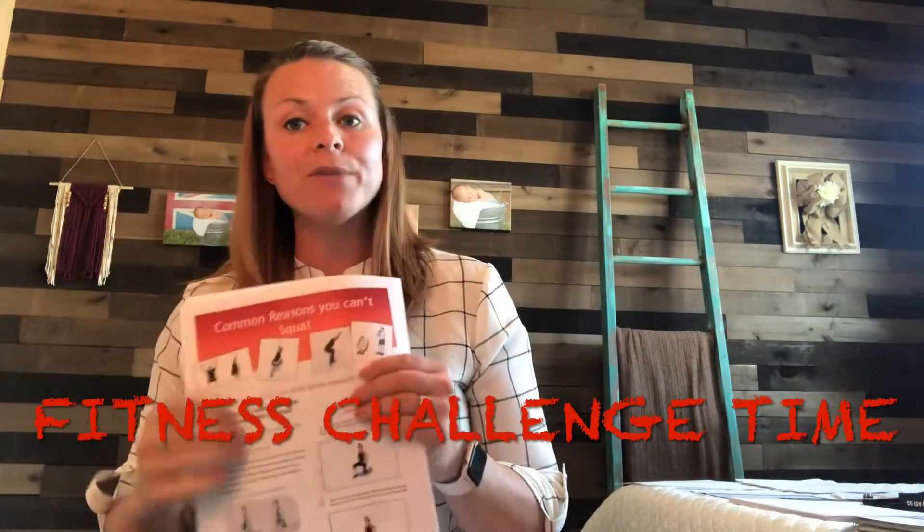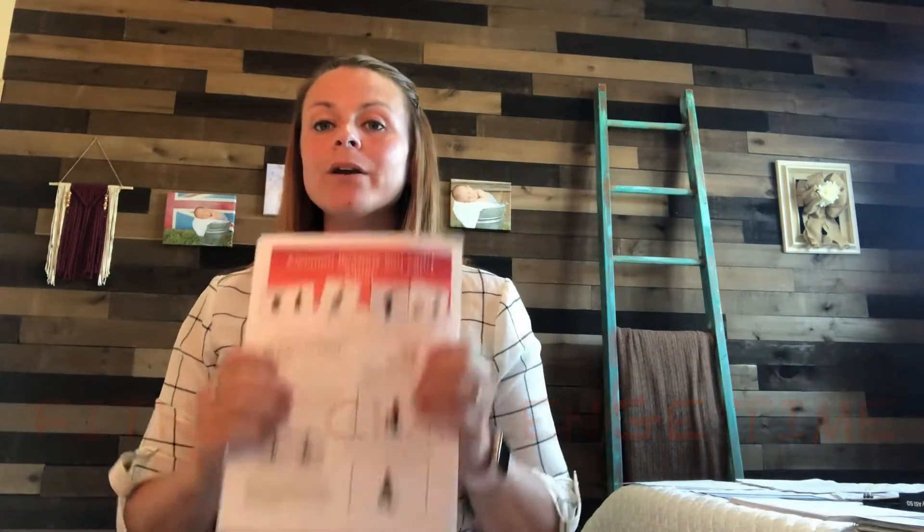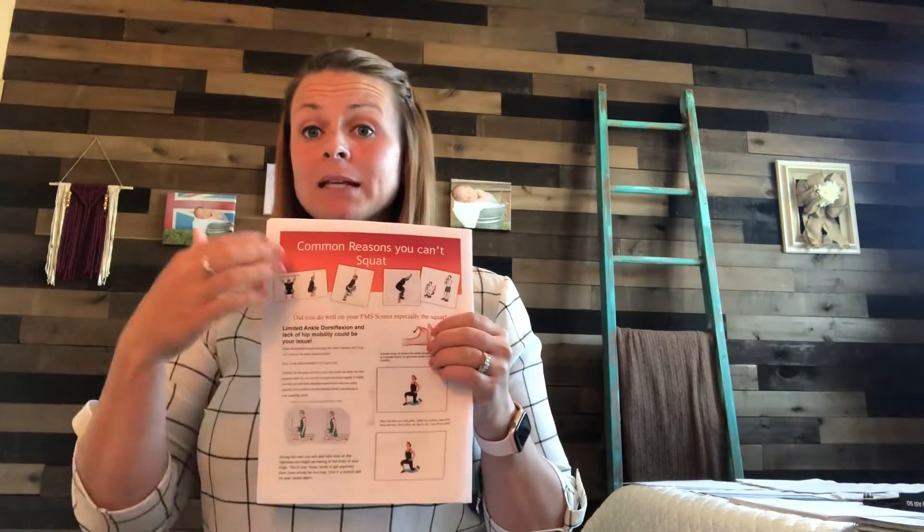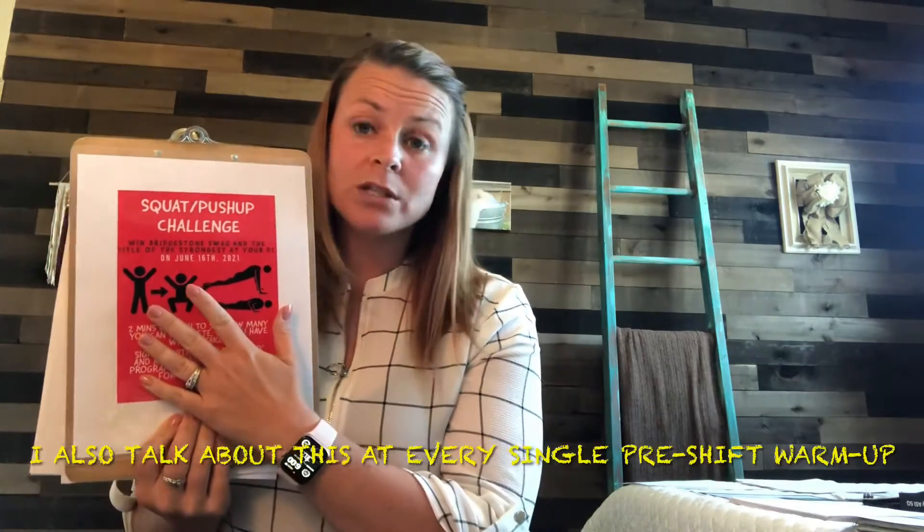One thing I'm currently working on at my two locations — I have four shifts — is trying to encourage more movement outside of work to show them how it will really help them at work. So I carry around my protocols on how to move better based off of the three movement screens we do with the FMS system, so I can give them copies and reference it.